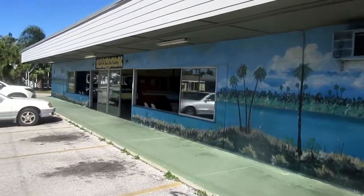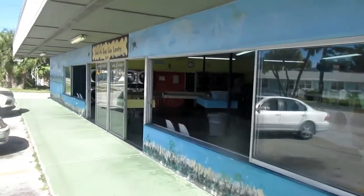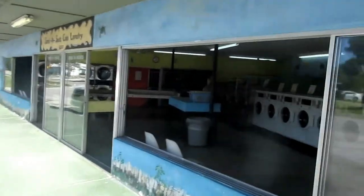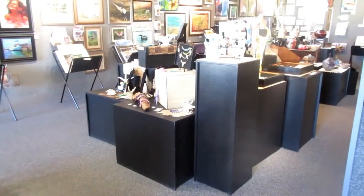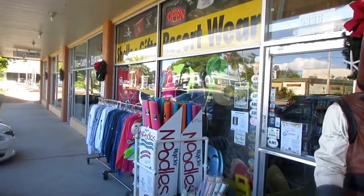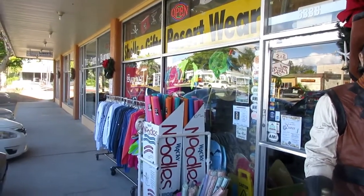Look at this vintage laundromat — look at the cheesy murals of the island. I love looking at the palm trees. This is Shell's Gift Resort Wear, and it looks like a required stop.